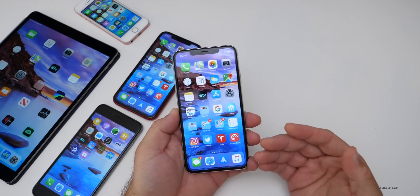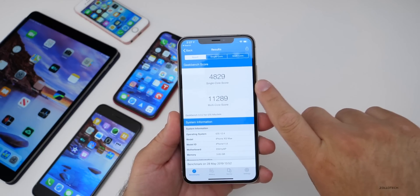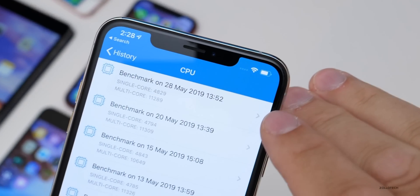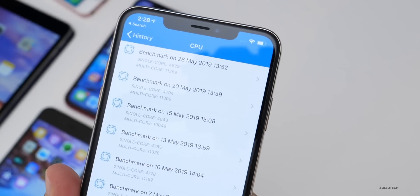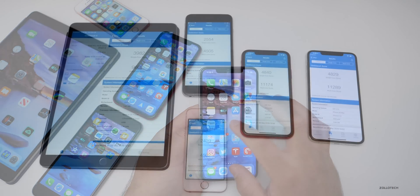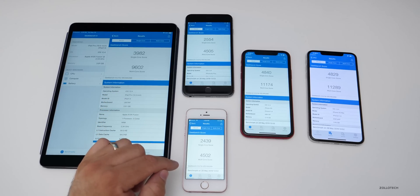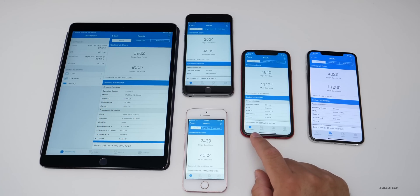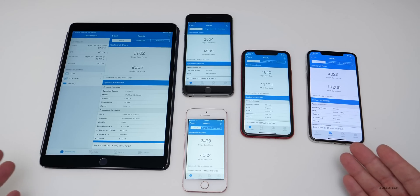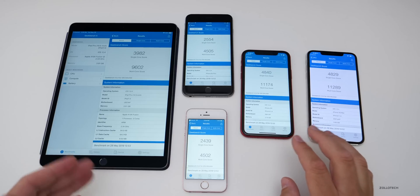Let's take a look at the Geekbench scores because they've become more consistent. On my iPhone XS Max, I scored 4,829 for single-core and 11,289 for multi-core. Looking at the history, single-core seems to have improved but not so much multi-core — but that means it's staying fast. Across all devices tested — the iPad Pro 10.5, iPhone 6S Plus, iPhone SE, iPhone XR, and iPhone XS Max — results were actually very good. These numbers usually go up after a few hours of use, which is a pretty good sign.